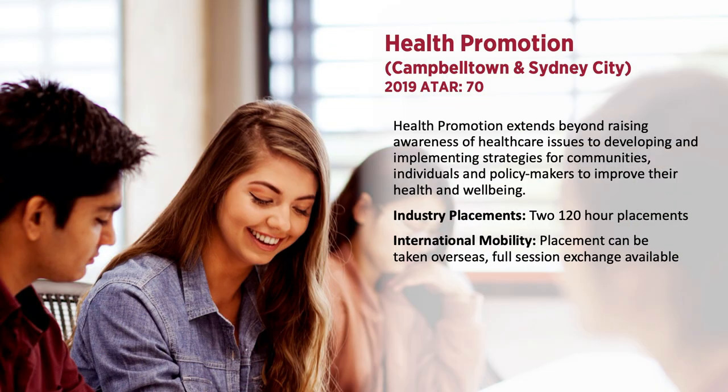The Bachelor of Health Science, Health Promotion is offered through Campbelltown and Sydney City campus. Health Promotion extends beyond raising awareness of healthcare issues to developing and implementing strategies for communities, individuals and policy makers to improve their health and wellbeing. There is a total of two 120-hour placements in this course. Placements can also be taken overseas with a full session of exchange available.